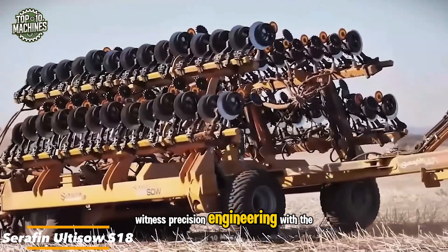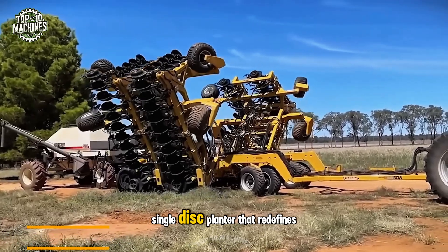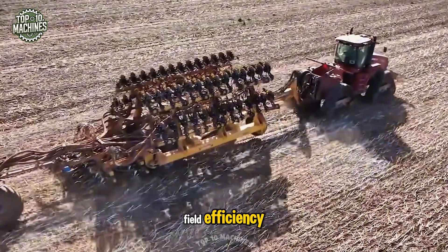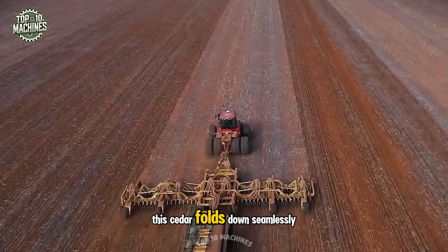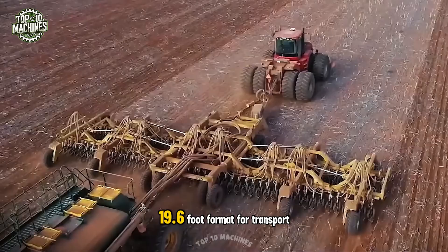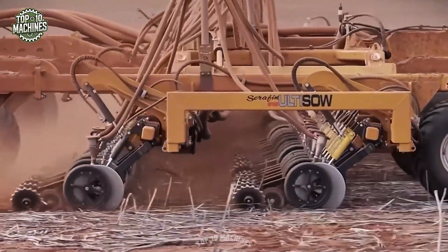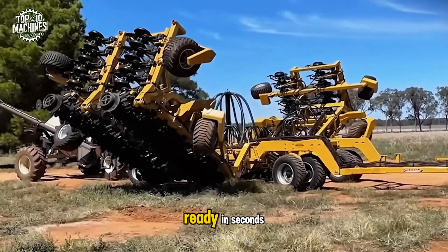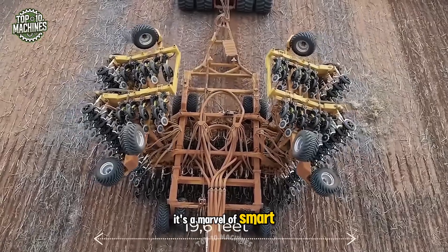Witness precision engineering with the Seraph and Altiso SA team, a 2021 single-disc planter that redefines field efficiency. Boasting a 59-foot working width, this seeder folds down seamlessly into a compact 19.6-foot format for transport, thanks to its clever dual-fold system. From massive coverage to road-ready in seconds, this planter is more than just functional — it's a marvel of smart, space-saving design that leaves a lasting impression.